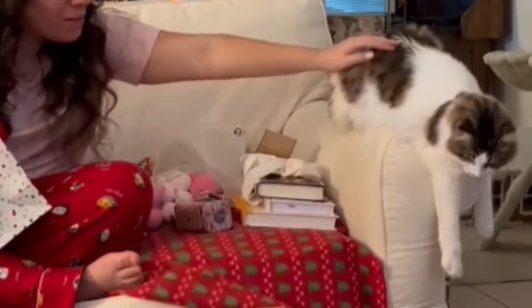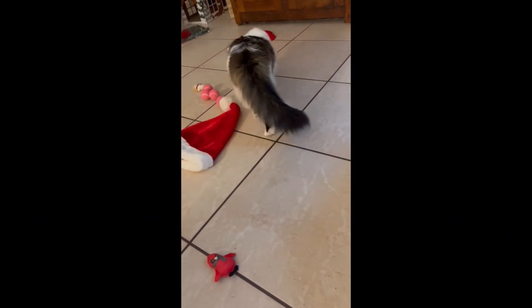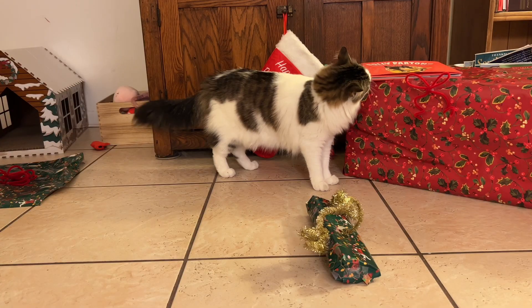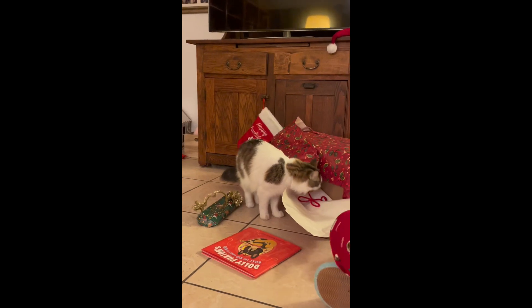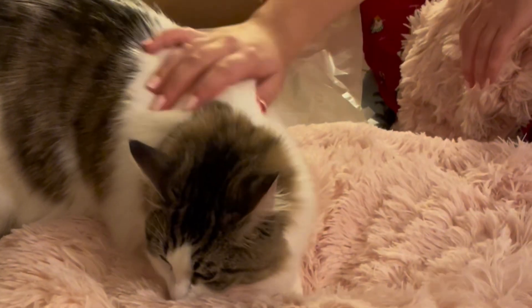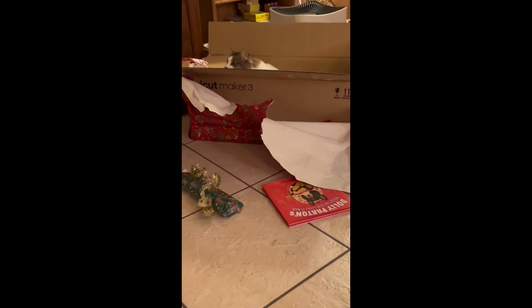Now it was time for the main event — to open up all of her presents. After a little more playtime, of course. This little package was enticing, but not nearly as exciting as this big, big box. And we do mean the box, not the gift that was inside. Although, that was pretty cozy too — just not as fun as a box. Or a pretty bow.